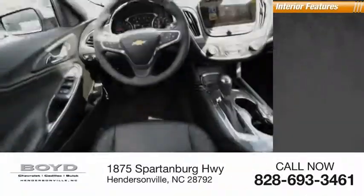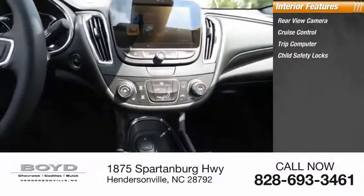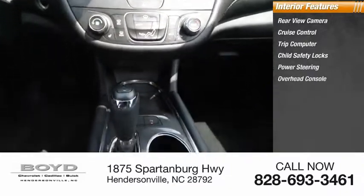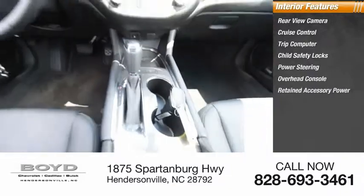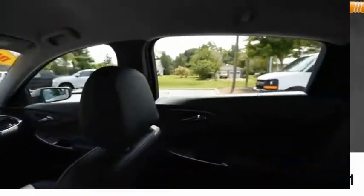Inside you'll find rear view camera, cruise control, trip computer, child safety locks, power steering, overhead console, retained accessory power, cargo area light, trip odometer, and compass. Come take a test drive today.